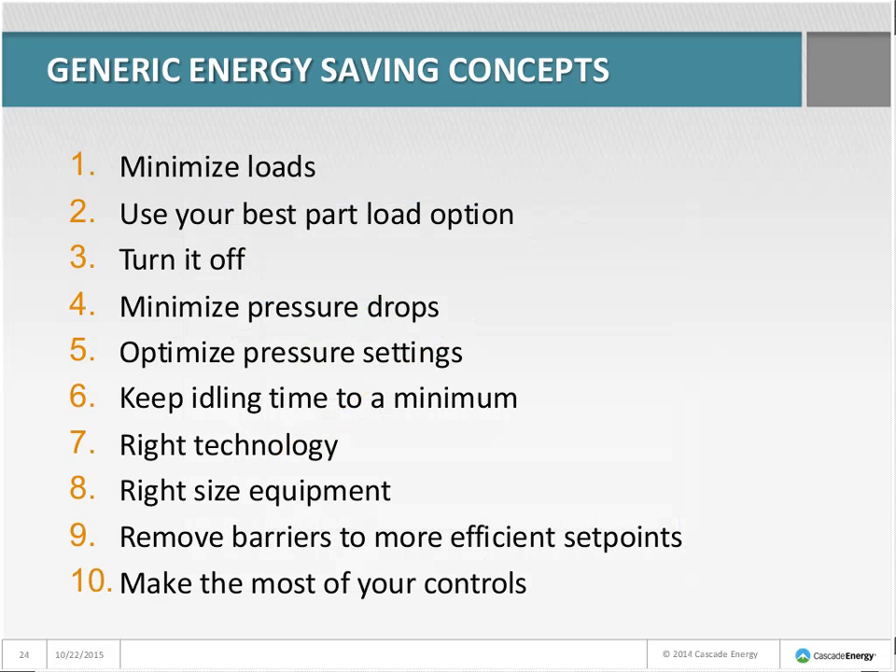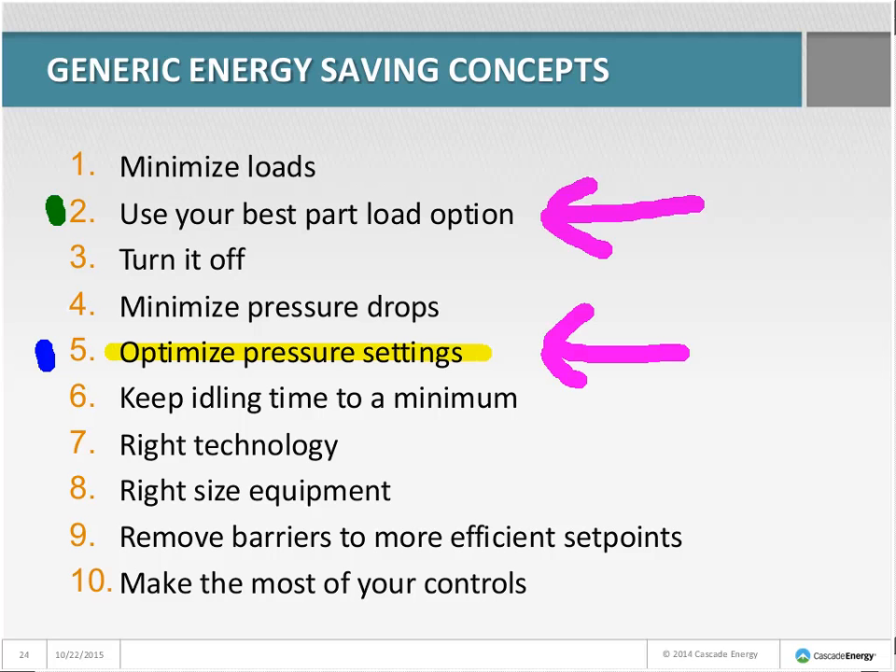So for the palletizer with the 30-horsepower oil-flooded compressor, the concepts used were: optimize pressure settings — they didn't need 125 to 130 pounds; use your best part-load option — switching to load-unload mode; and make the most of your controls — they already had these controls, they just didn't know about them. Activate them, adjust them, and they're off to the races for no money.